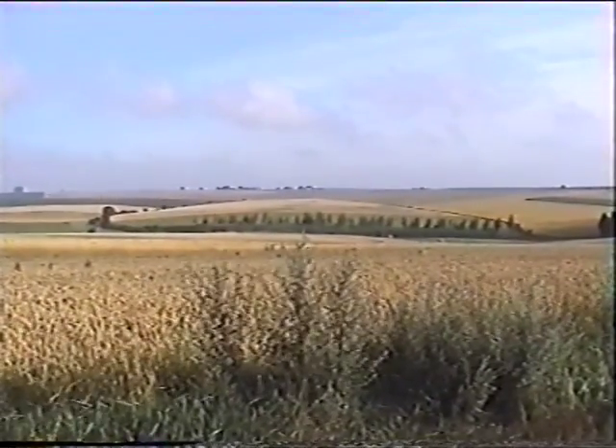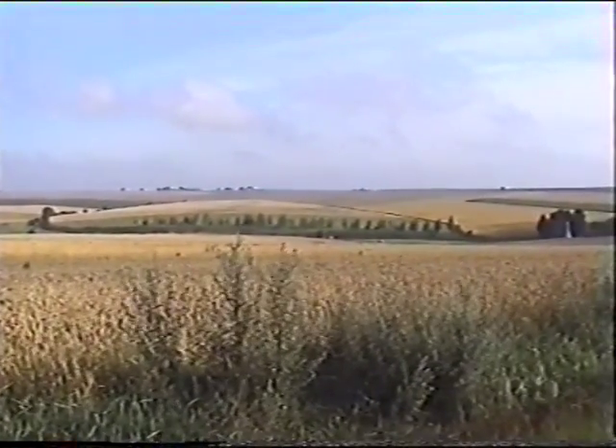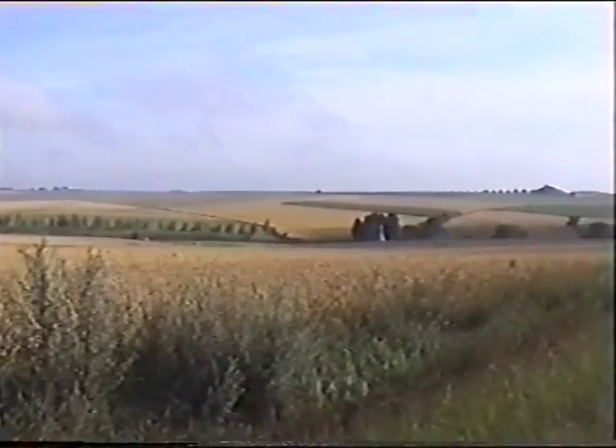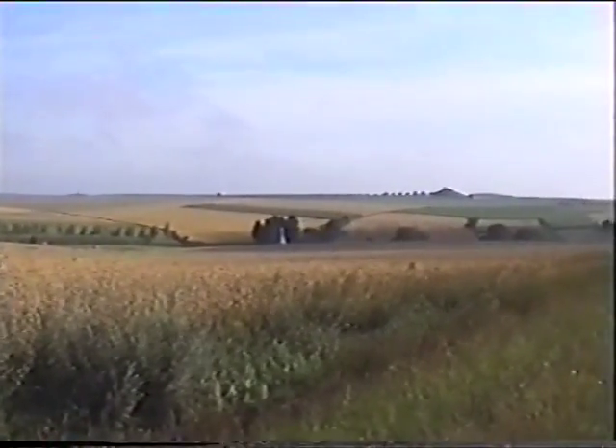This is the sunken road down here where the Lancashire Fusiliers were positioned, and that's where Mallins took his famous footage on the 1st of July on the cine film.